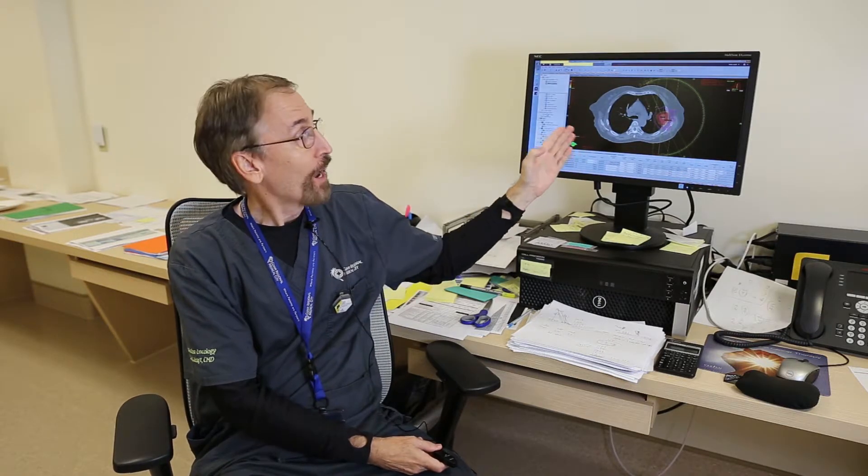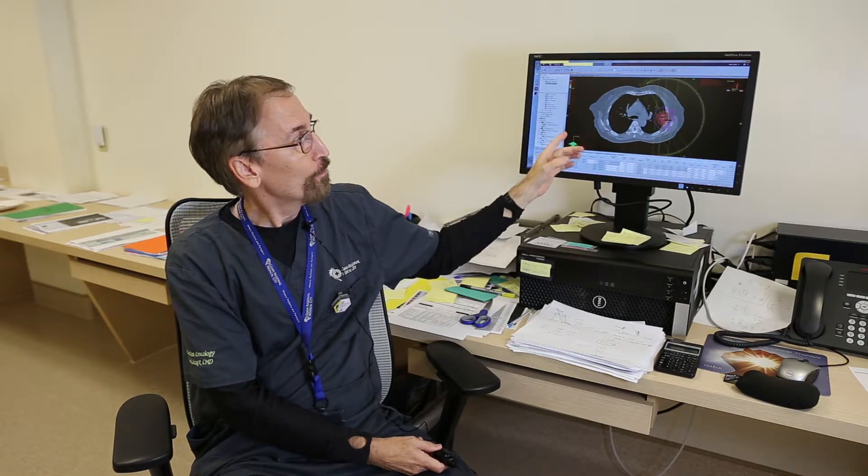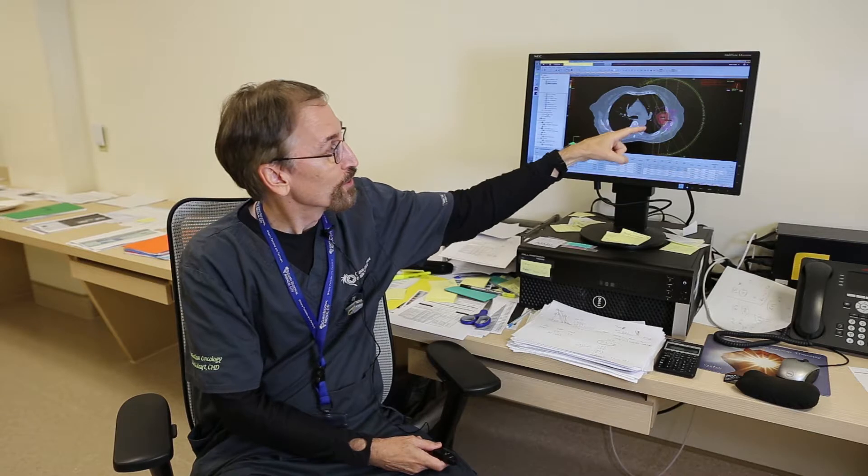In addition to a physicist, a dosimetrist like Mark Kraft is necessary to ensure the precise dosage of radiation is delivered. As the dosimetrist, he calculates dosage from the doctor's prescription, puts that in the computer along with constraints, and then the computer does what's called optimization, which gives the dose coverage while sparing the normal tissue.